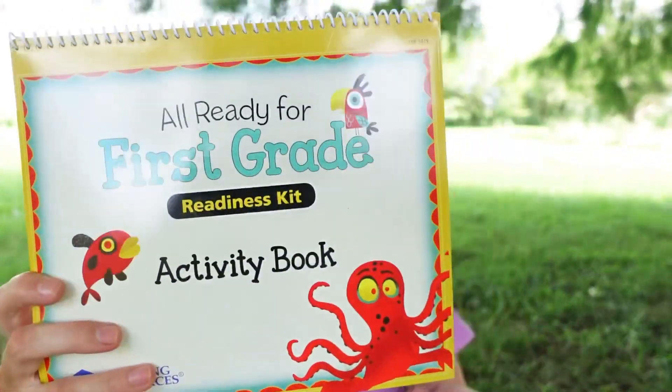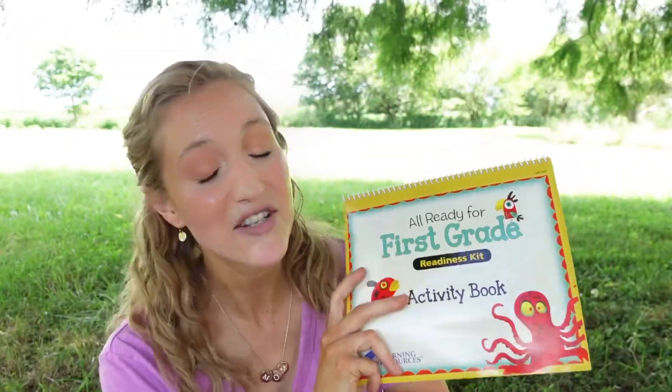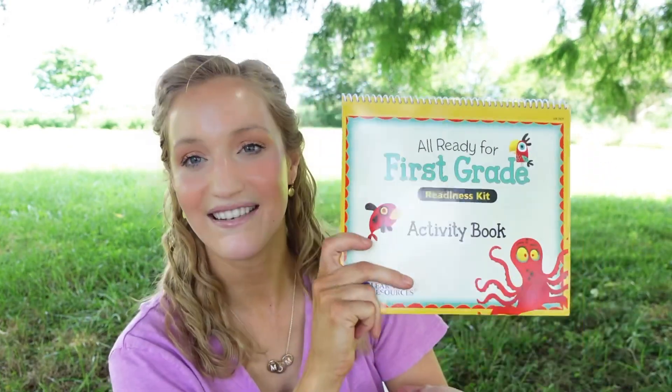The last thing I want to mention is the 'All Ready for First Grade' activity book. This is really fun because it also has little measuring activities where they'll get their ruler out and measure things. I highly recommend it if you are in between grades like my little one is and you want something fun. The 'Ready for First Grade' readiness kit from Learning Resources is really really fun — highly recommend getting that.